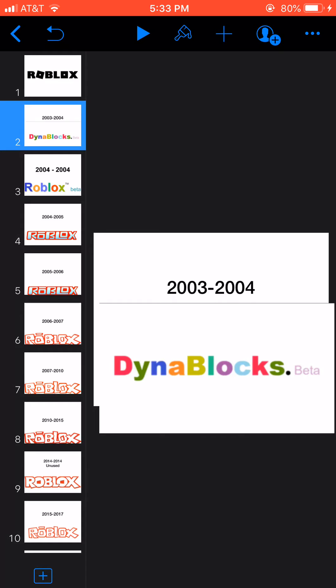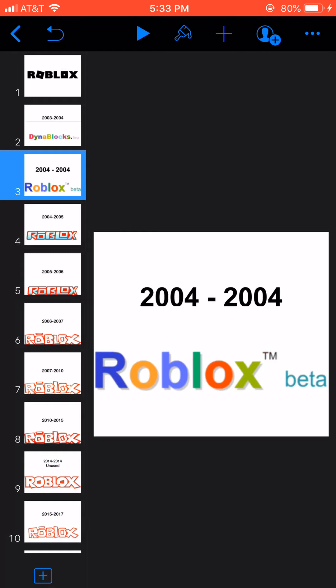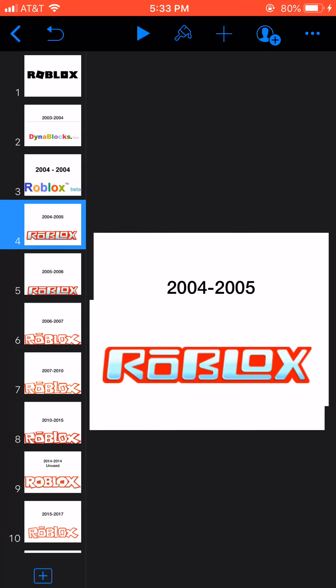2003 to 2004, this is the logo with the first Roblots name, Dynoplots. Here we have the word Dynoplots in colorful text and the word Beta in pink text. 2004 to 2004, they changed its name to Roblots. Here we have the word Roblots in colorful text and the word Beta in blue text.